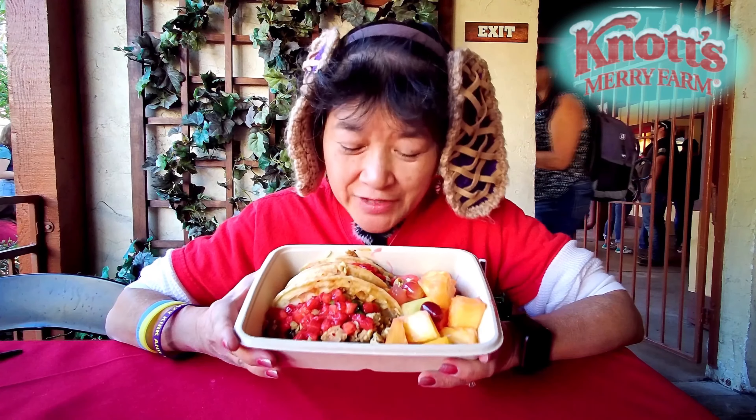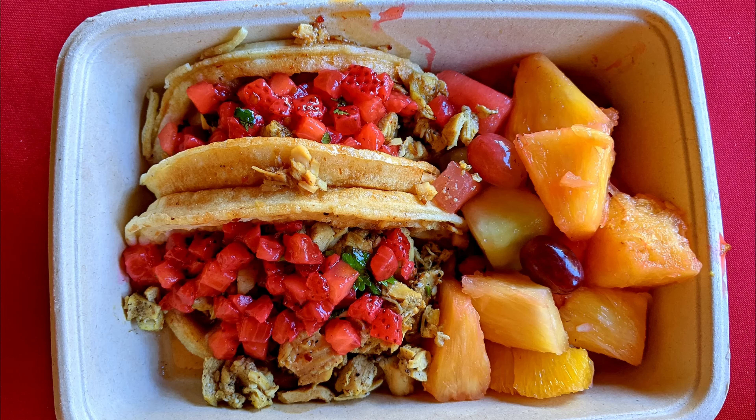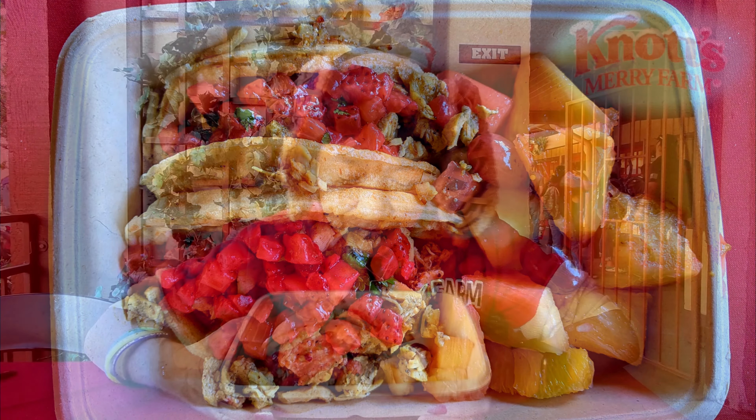Today we're here at Knott's Merry Farm and I went to the cantina in Fiesta Village and I got their holiday chicken waffle taco. They give you two tacos and there's a habanero honey on it and strawberry salsa and then fresh fruit on the side.